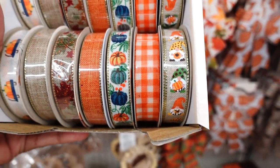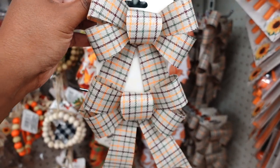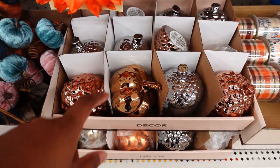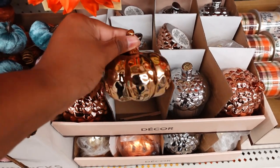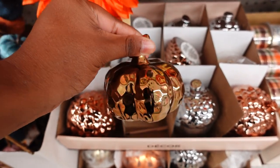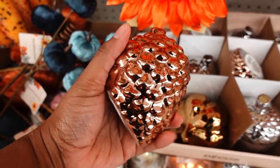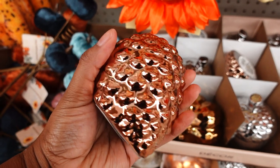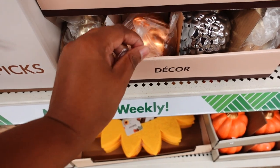Dollar Tree also brought these ribbons back from last year — I like this ribbon. They also brought back the glass pumpkins and acorns. This color right here — and it's got way more detail than it did before. The acorn has a little bit more detail as well.